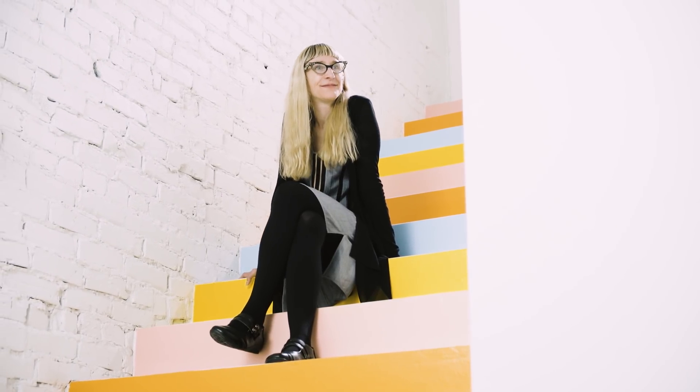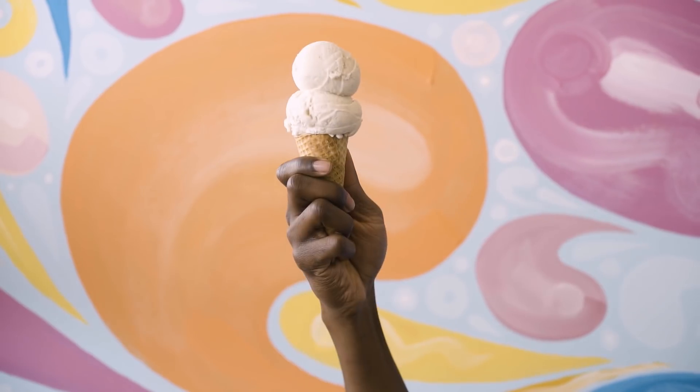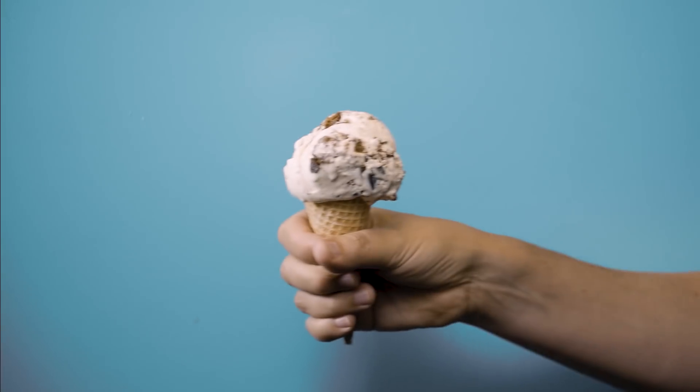I'm Denise Brown. I'm the controller at Molly Moon's Homemade Ice Cream, and what that means is I'm the ice cream mathematician. Data pretty much plays a role in everything at Molly Moon's, from what do we want to bring in for seasonal flavors to what do we want to charge for our ice cream flavors.